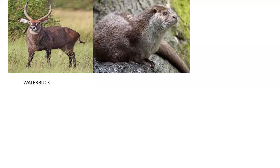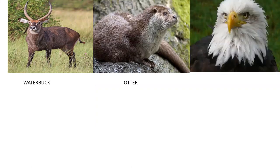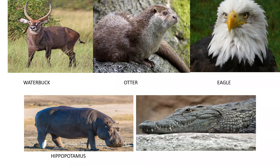Do you recognize this? It is an otter — it is a semi-aquatic mammal. This one? Eagle. Correct. This one? Hippopotamus. And this one? Crocodile.